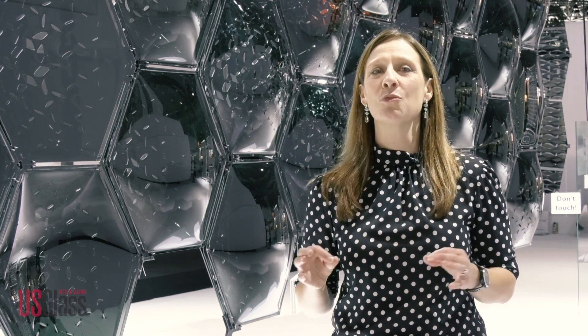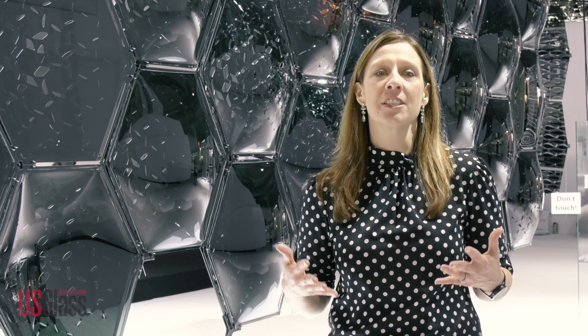Remember that swinging glass zip line we showed you last week? That was just one exhibit here in the Glass Technology Live area of the show. This is where research and industry come together to show just how amazing glass is. Here's a look at some of the other highlights that caught our eye.